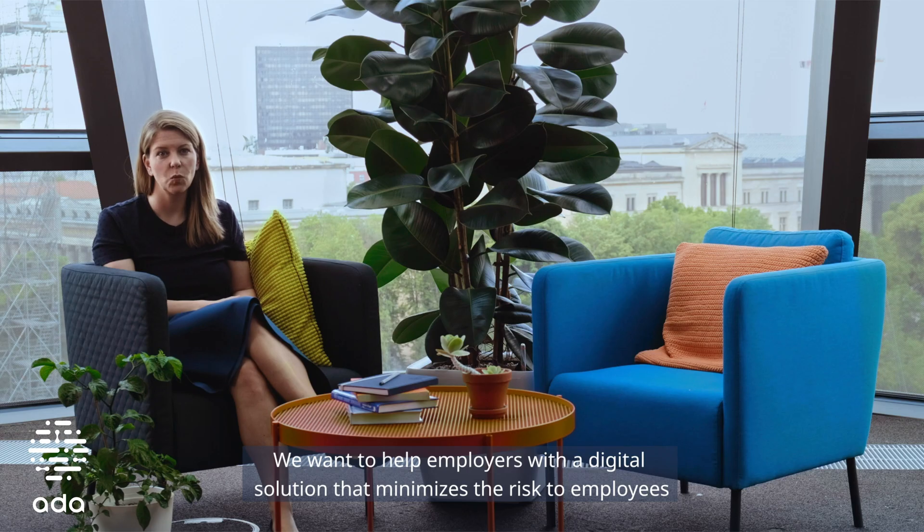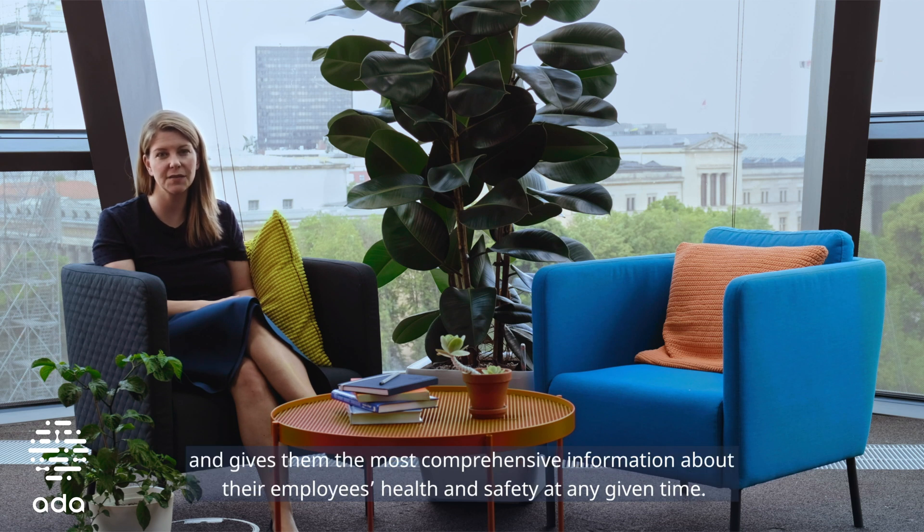Right now, most national guidance is non-specific. We want to help employers with a digital solution that minimises risk to employees and gives them the most comprehensive information about their employees' health and safety at any given time.